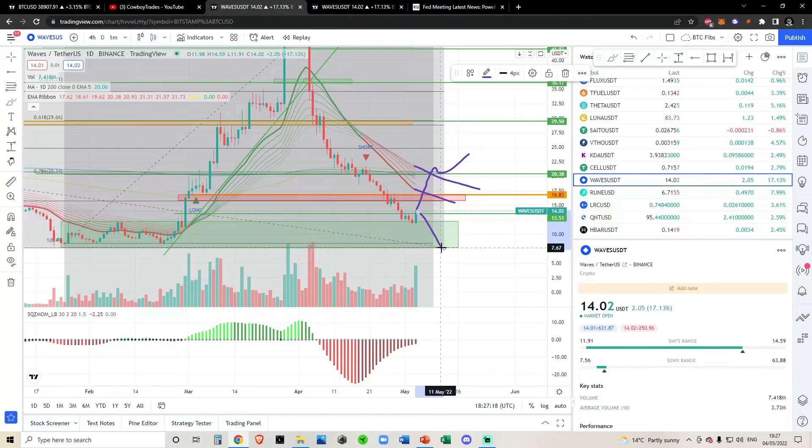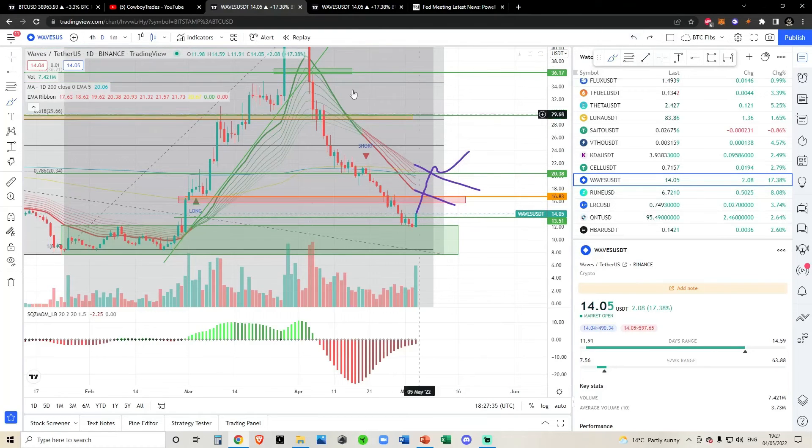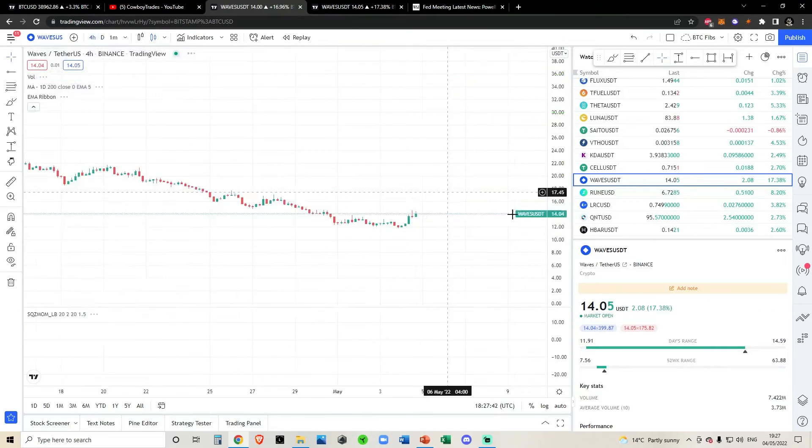If we get lower price targets, we get lower price targets. If we break down and come back to these lows at $8, I'll say the same thing: I'm not going to DCA, but if we have a strong bounce and break out of whatever the EMA ribbons are at that time, then I'd be looking to make a trade. The longer we sit on the sidelines, the cheaper the price targets become. The trend is your friend until the end.